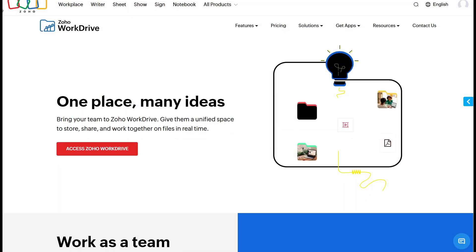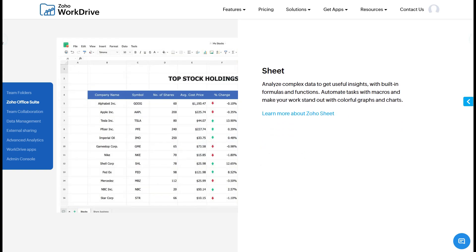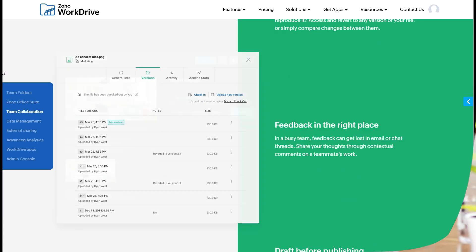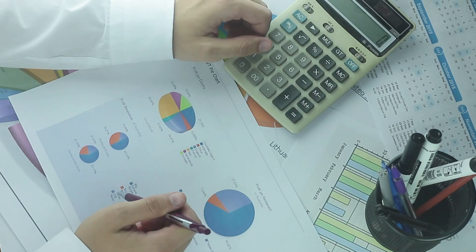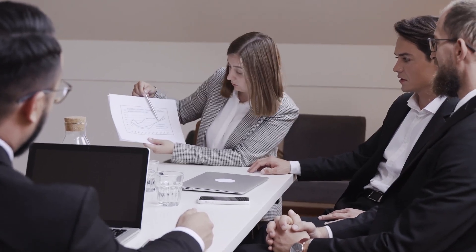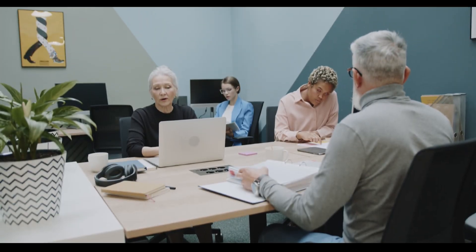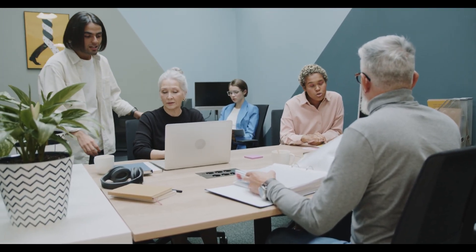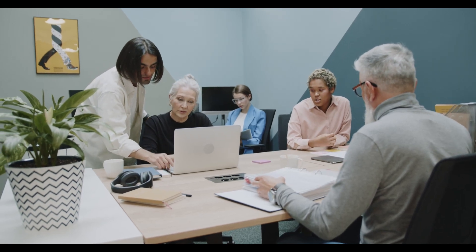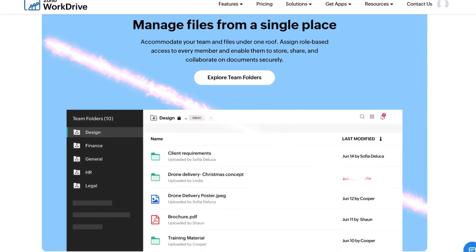Zoho Docs' integration with the broader Zoho ecosystem — like Zoho Writer, Zoho Sheet, and Zoho Show — gives you a full productivity suite for free. For instance, if you're leading a marketing campaign, your content team can use Zoho Writer to draft content, while your finance team builds the budget with Zoho Sheet, all while collaborating in real time through Zoho Docs. This integration fosters synergy across departments, eliminating the inefficiencies of juggling multiple platforms. For startups and small businesses aiming to keep costs low while maximizing functionality, Zoho Docs delivers unmatched value.